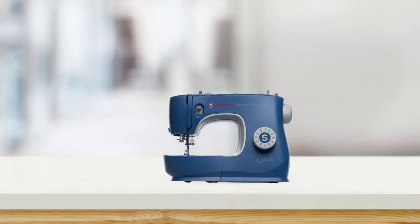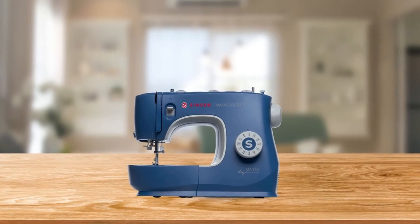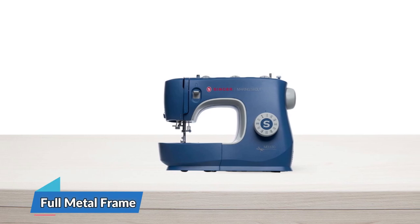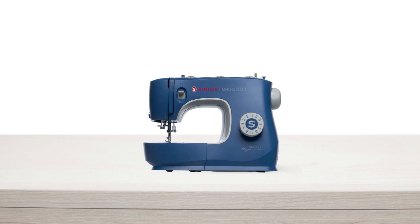If you love adding buttons to your designs, the sewing machine's one-step buttonhole feature ensures consistent results every time. And with its full metal frame, this sewing machine is built to last, providing long-lasting durability for all your sewing projects.